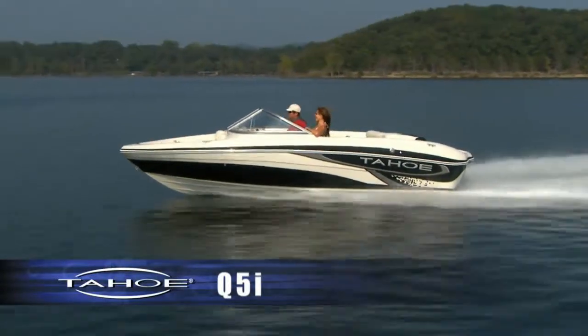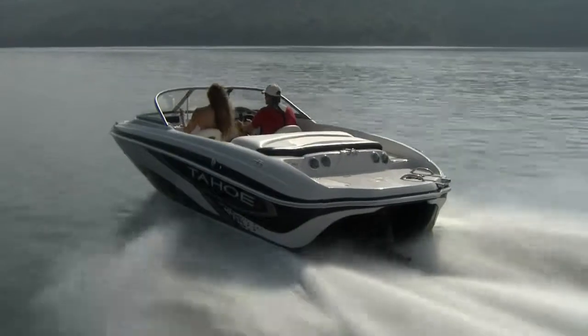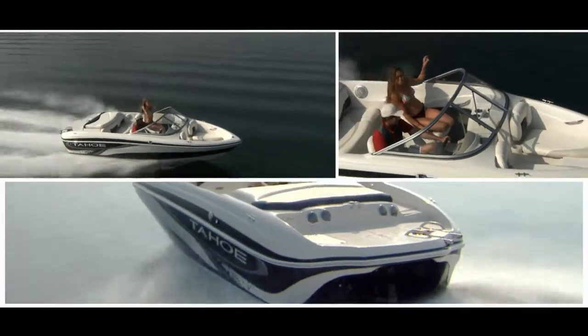At 19 feet 5 inches, no other boat in its size class delivers more built-in luxuries and conveniences than the Tahoe Q5i. And its standard 190 horse stern drive packs the power to turn leisure time into quality time with family and friends.